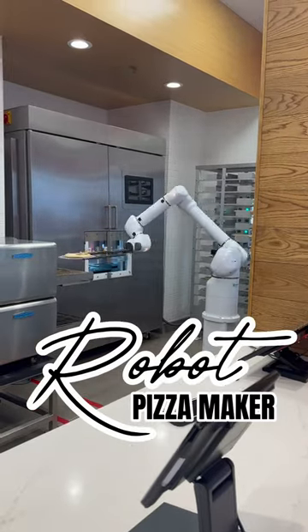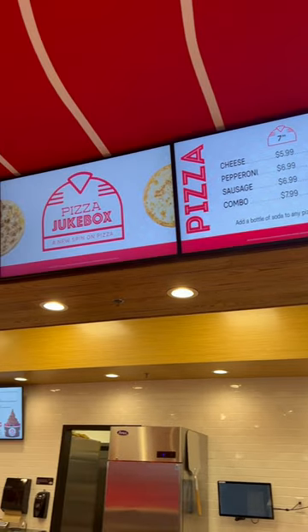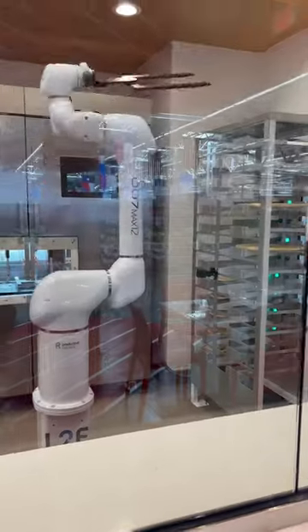Robots are now making pizza, so you know we have to go check it out. Pizza Jukebox is adding a new spin to pizza by adding robots to their business model.